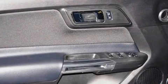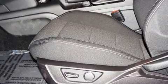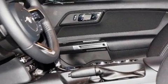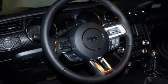Passenger security is always assured thanks to the various safety features such as dual front impact airbags with occupant sensing airbag, knee airbags, traction control, brake assist, a panic alarm, an emergency communication system, and four-wheel disc brakes with ABS.